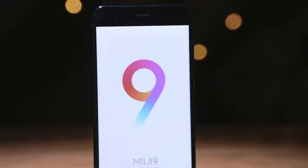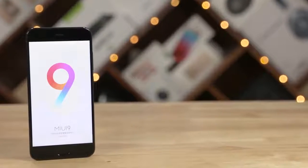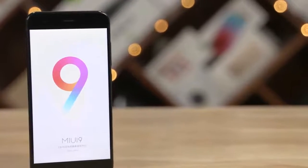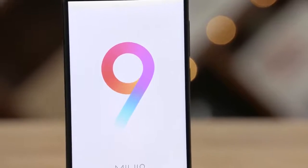Xiaomi has been rolling out the MIUI 9 update to some phones and we've been playing around with it on our Mi 6 for a bit. In today's video let's talk about the top 14 changes that MIUI 9 brings to the table. Hey guys, Ash here from C4ETech and let's get started.